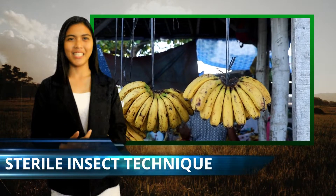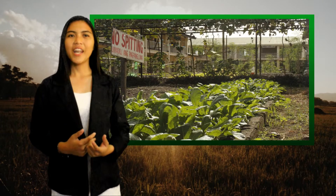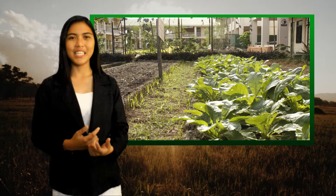A nuclear science technique called the Sterile Insect Technique, or SIT, is also used to control fruit flies that infest export fruits like our famous mangoes. Radioimmunoassay, another nuclear technique, is used to improve livestock production.